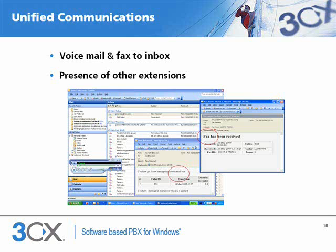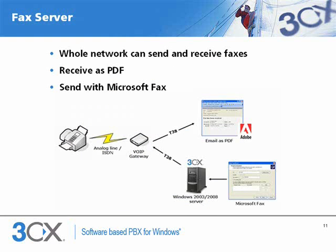3CX unifies voicemail and faxes with email by delivering them to the user's inbox. 3CX includes a complete fax server that is able to route incoming faxes as PDFs to email. Users can send faxes from anywhere in the network via the Microsoft fax client. This client is feature-rich and seamlessly integrated into Microsoft Office and Windows. With 3CX, businesses can save time and money as they can forget about fax machines, printouts and extra telephone lines.